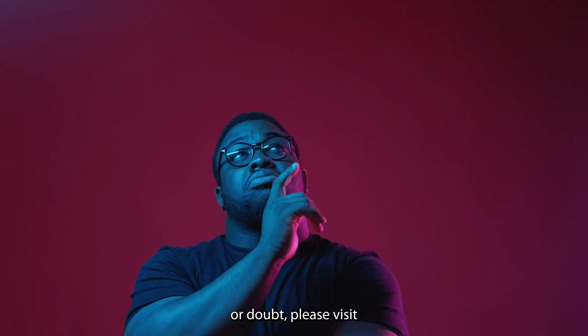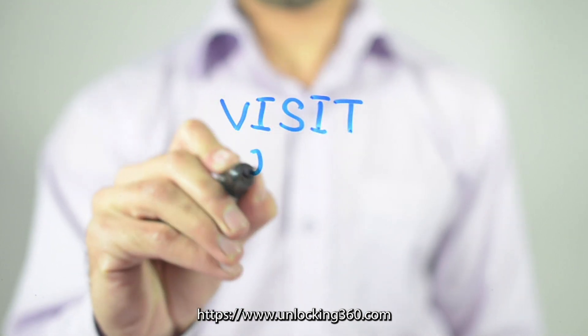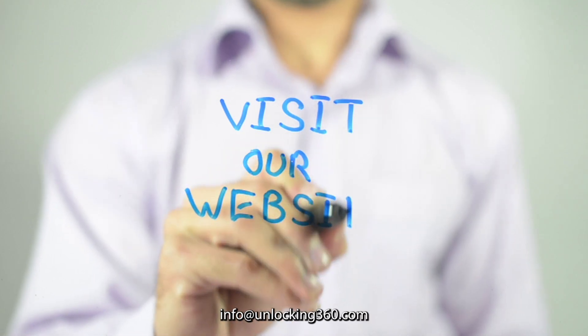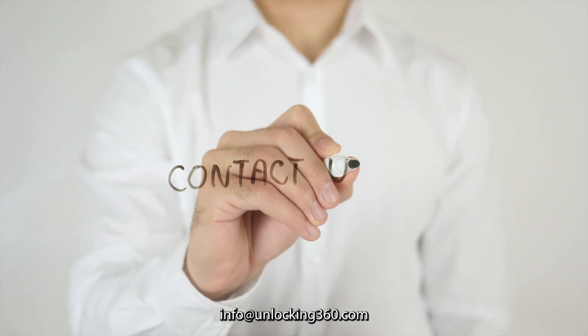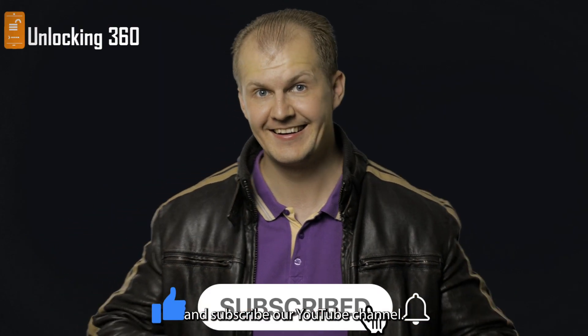If you have any questions or doubts, please visit www.unlocking360.com or contact us at info@unlocking360.com. Also, please don't forget to like this video and subscribe to our YouTube channel.